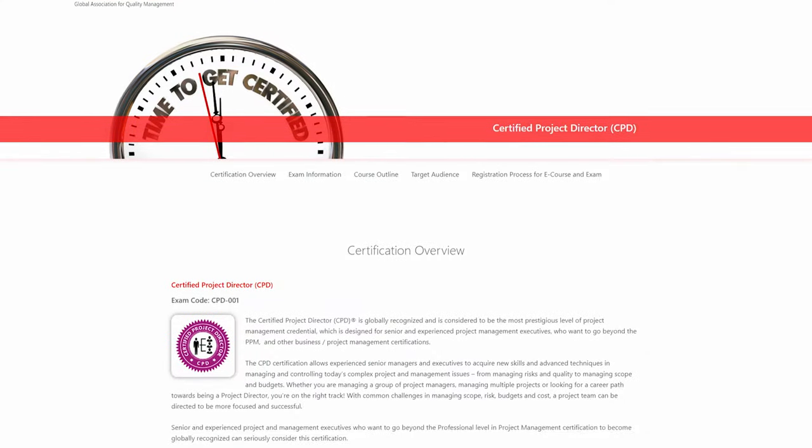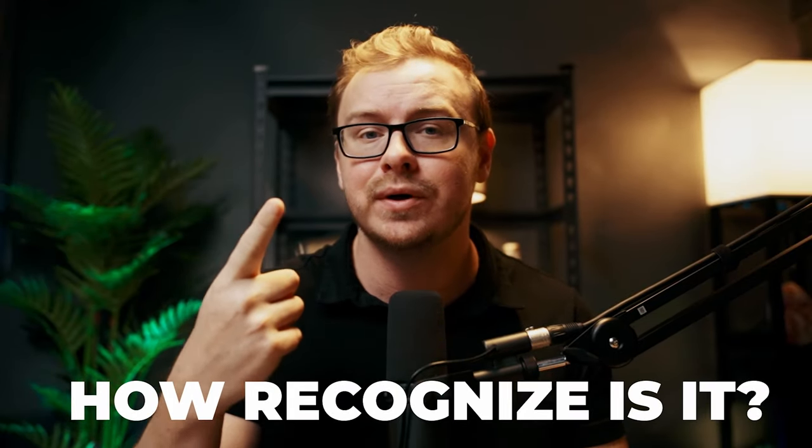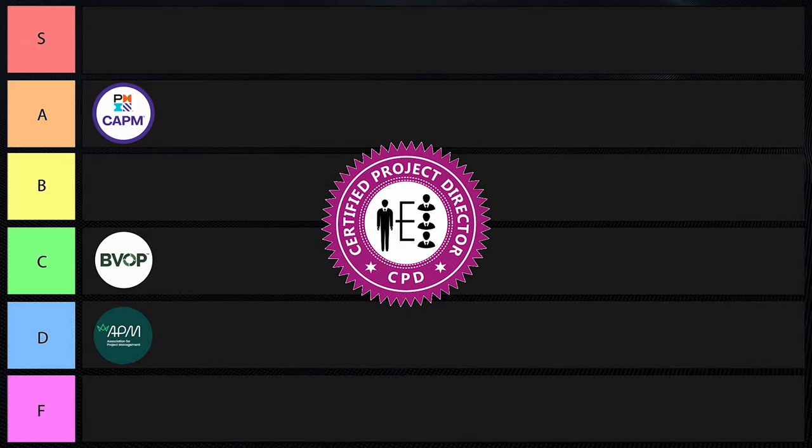Next is the Certified Project Director, or CPD. This one is less recognized and may not provide as much value as other certifications. It's offered by the Global Association for Quality Management and focuses on senior-level project management skills, requiring five years of experience and only valid for three years. It's part of a series including Certified Project Manager and Certified Senior Project Manager. The two big things to consider with any certification are: how recognized is it, and how good and valuable are the skills you're learning? For this one, something has to go into F tier, so I'm putting it there.